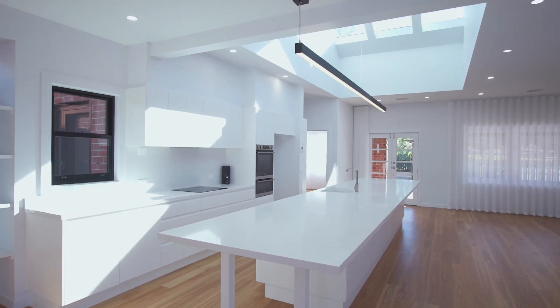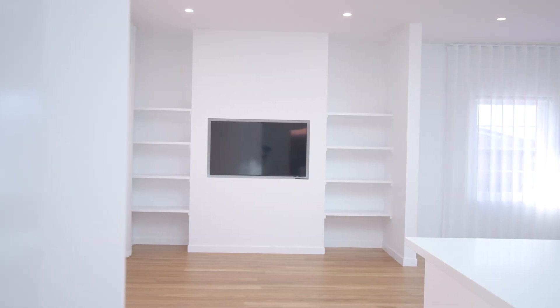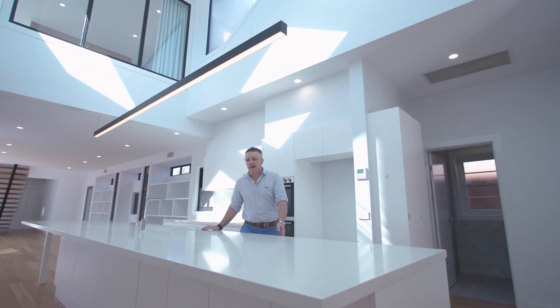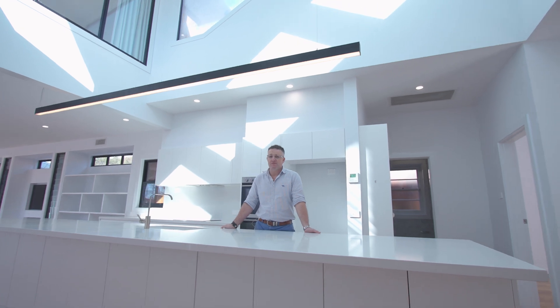Imagine open concept kitchen, dining and living areas all bathed in natural light from beautiful skylights. The kitchen, a chef's dream with stone benches, quality appliances, large butler's pantry, perfect for entertaining.